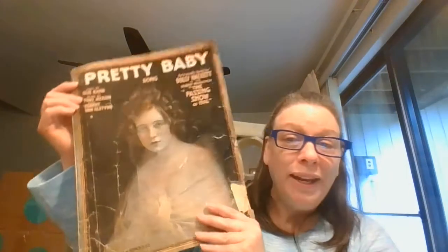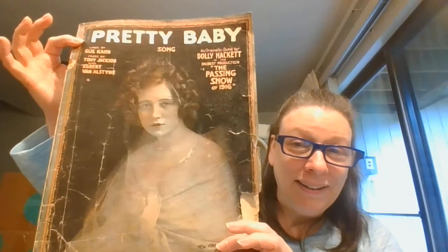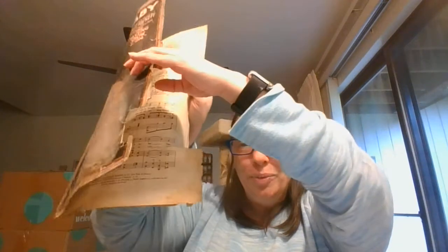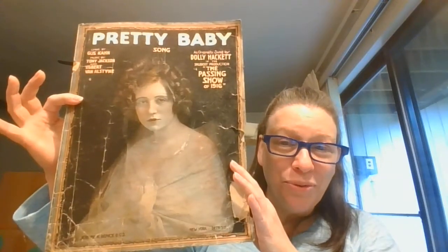This one — I'm going to open this up and double check the date. So this one is 1916, and it is 'Pretty Baby.' Look at her, my goodness. And again, it is in kind of rough condition, but considering its age, this is just so fantastic.